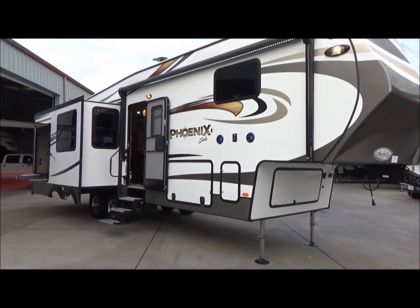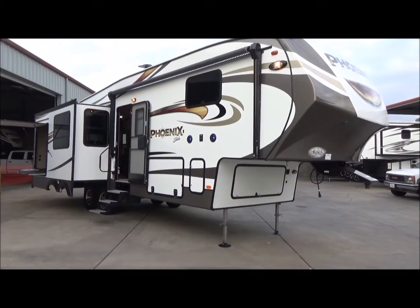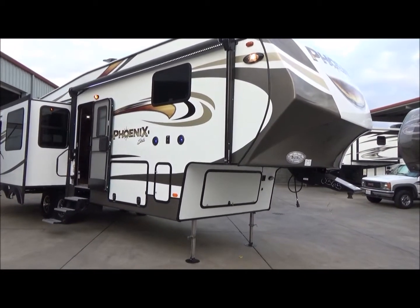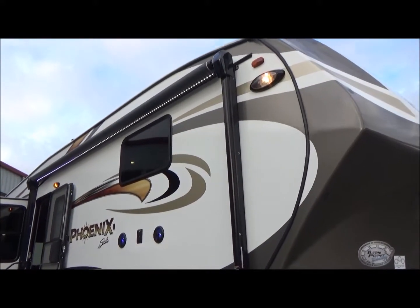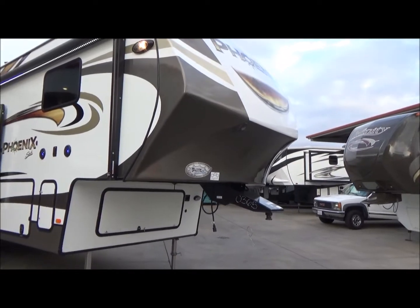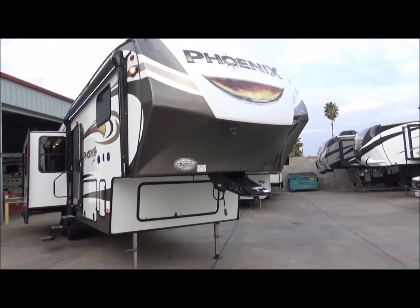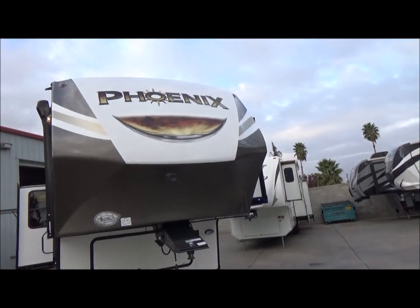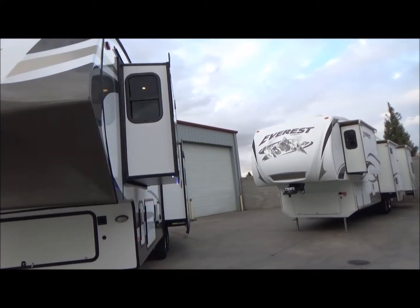It has an outdoor kitchen and entertainment center capable of carrying a 50-inch TV. As you can see, the speakers are lit up on the outside. We have an awning with LED light the full length of the awning — that is a power awning. You have max turn technology in the front. This is pre-wired for solar as well as a backup camera.